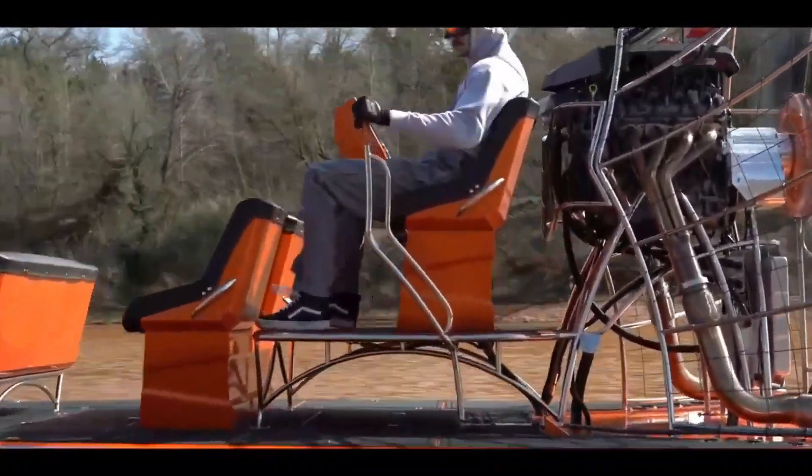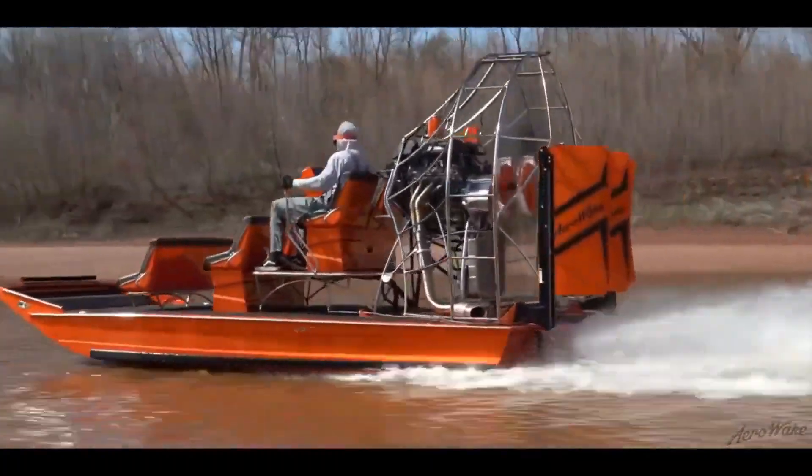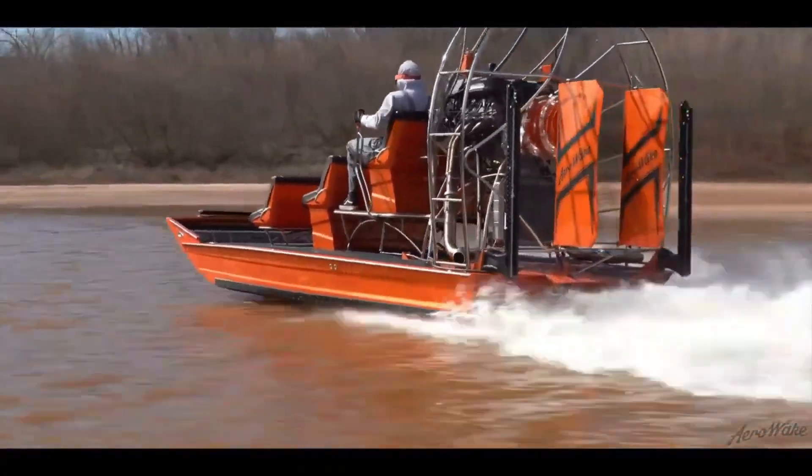the AeroWake tunnel-hull airboat is the perfect vessel for you. With its stable and smooth ride, you'll be able to explore new territories and experience the thrill of the ride like never before.